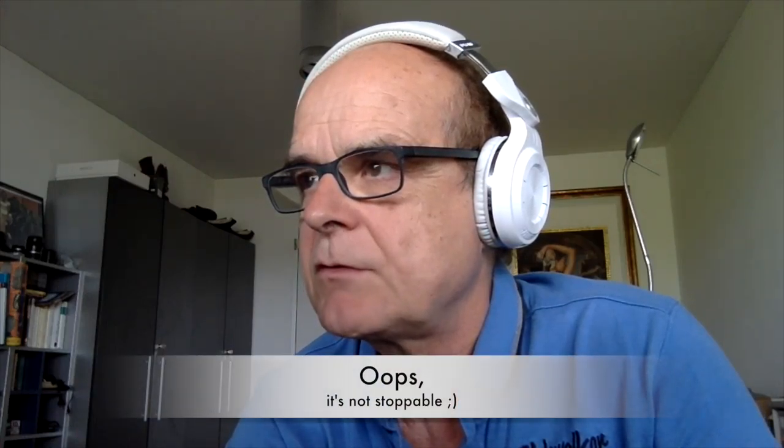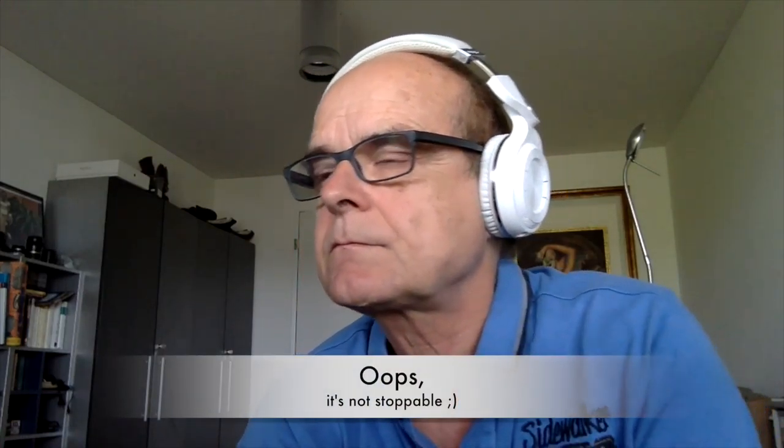A photo is somehow the same approach — we want to stop the time, we want to close the time, we want to catch it, we don't want to let it go on. Because change is not always the way we want. Change often goes in a way we don't want. So we hang on; we tend to hang on to the past.